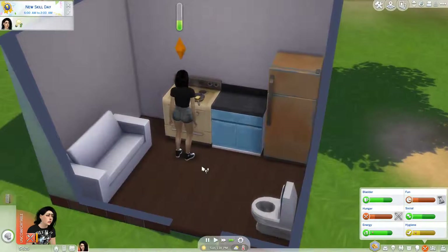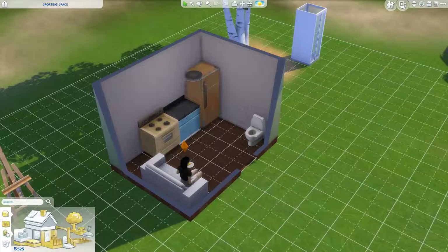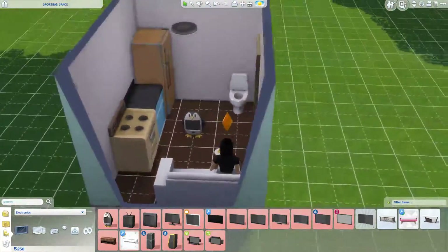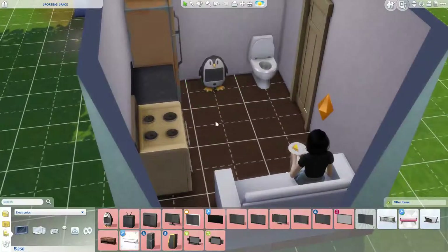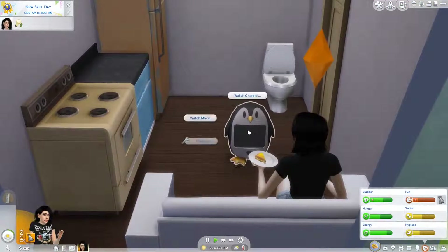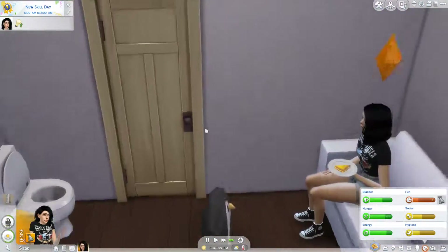She needs fun so I'm going to have her take a shower after she eats and then call up her friend. Look how angry she is because she has no fun - she really needs a TV. How much is like the cheapest little kids' TV? She can afford the penguin one! It would literally just be on the floor but I think she can still access everything. Now her fun is going up - everything is just falling into place!